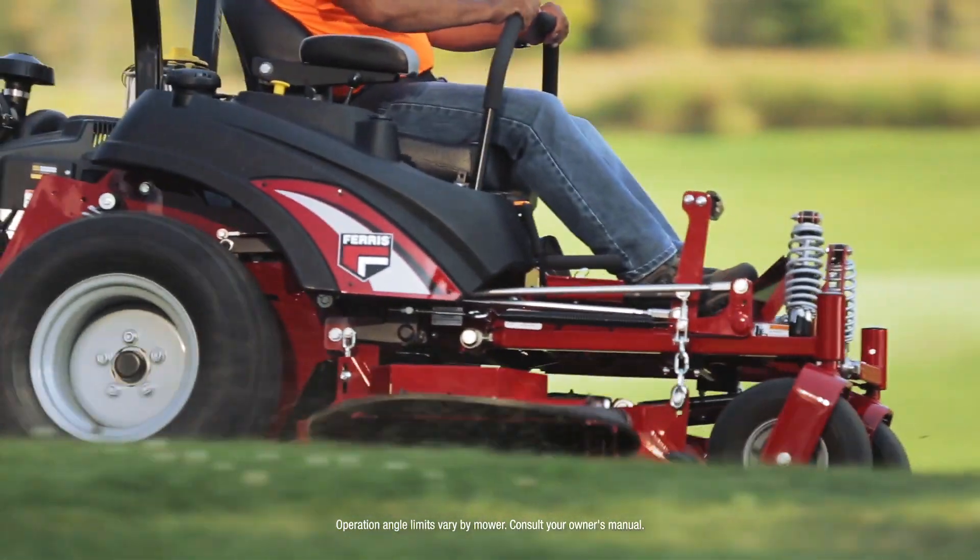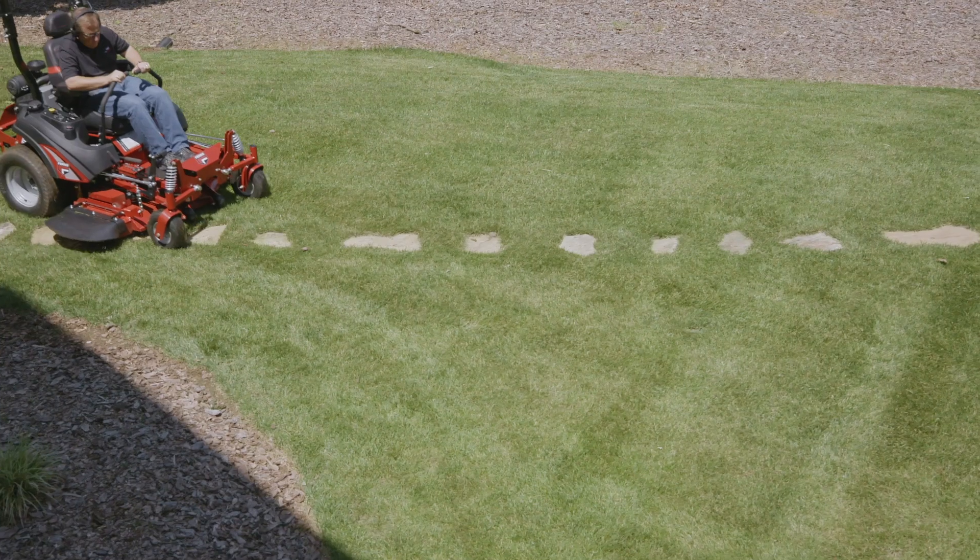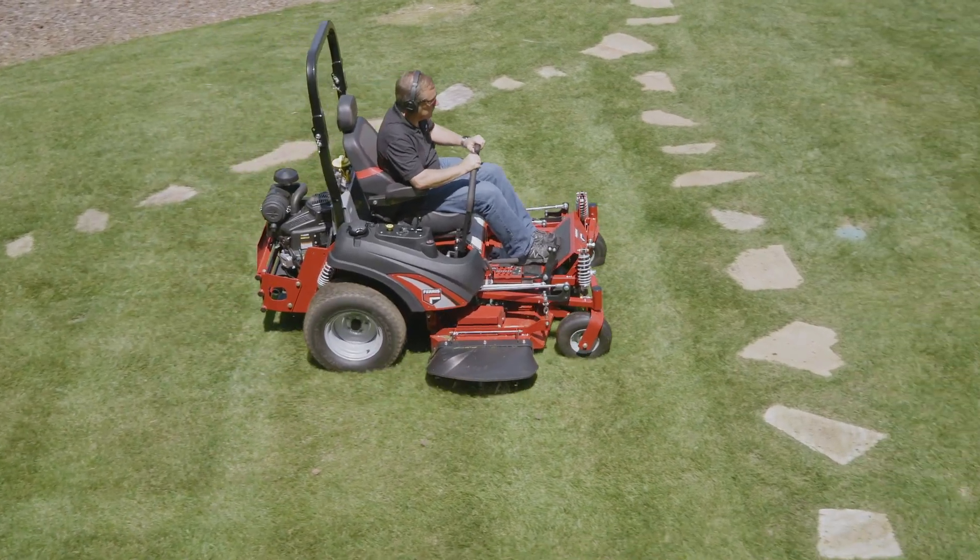It's not just a smooth feel. It's cutting on a 20-degree side hill. It's driving up a hill. It's turning around. It's the role of the machine and what that does to the cutter deck.